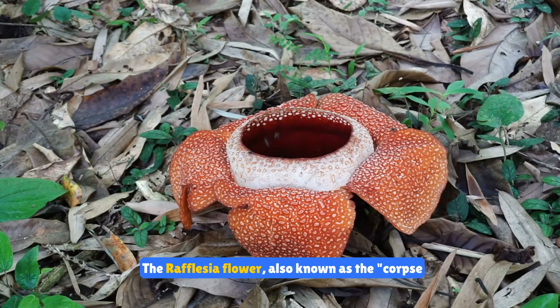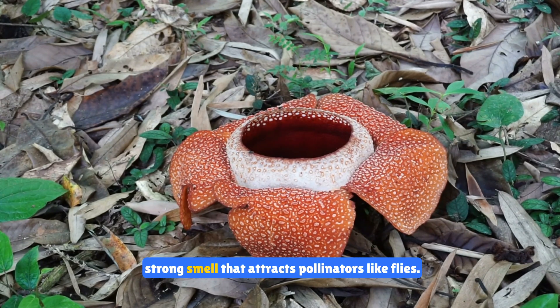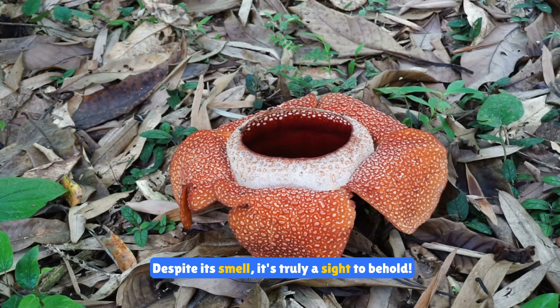The rafflesia flower, also known as the corpse flower, is the largest flower in the world. It can grow up to three feet in diameter and has a strong smell that attracts pollinators like flies. Despite its smell, it's truly a sight to behold.